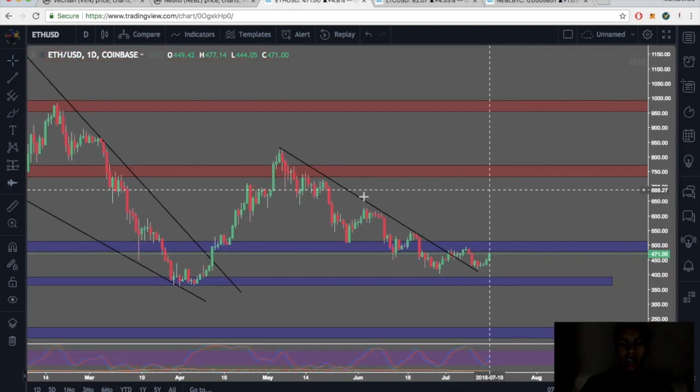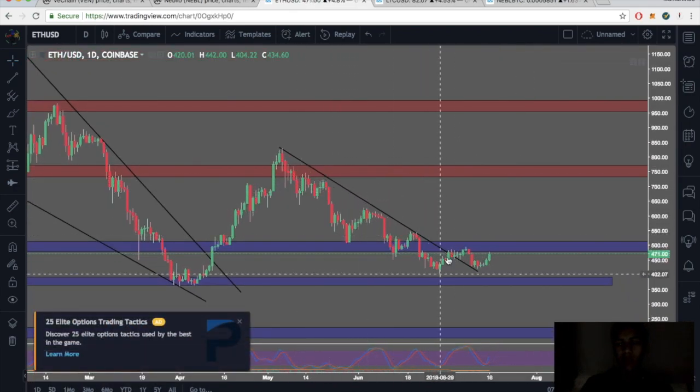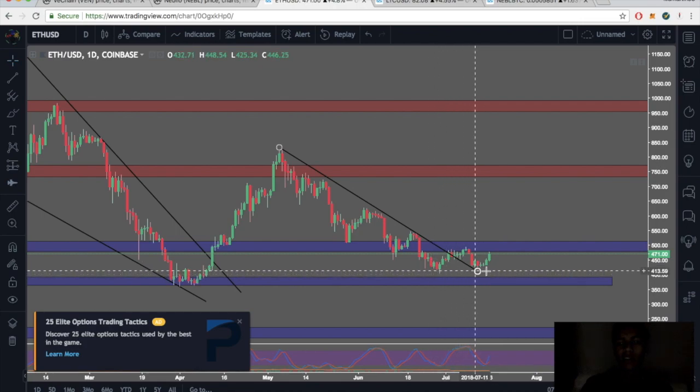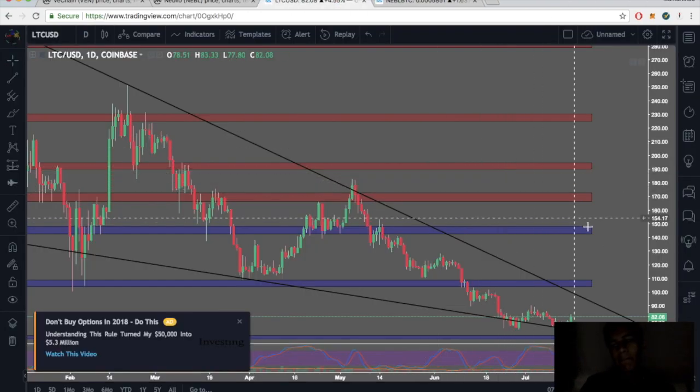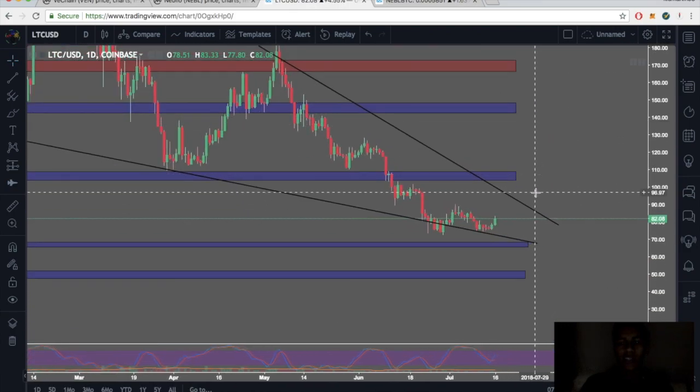Ethereum to USD on the daily — we had a nice aggressive downtrend, broke out of that, came back down to test for support. Now it looks like we have a nice double bottom right above our major support at the $400 level. I'm taking a buy on Ethereum. You could also wait for a break and close above $485 — once that happens, Ethereum should be good to go.